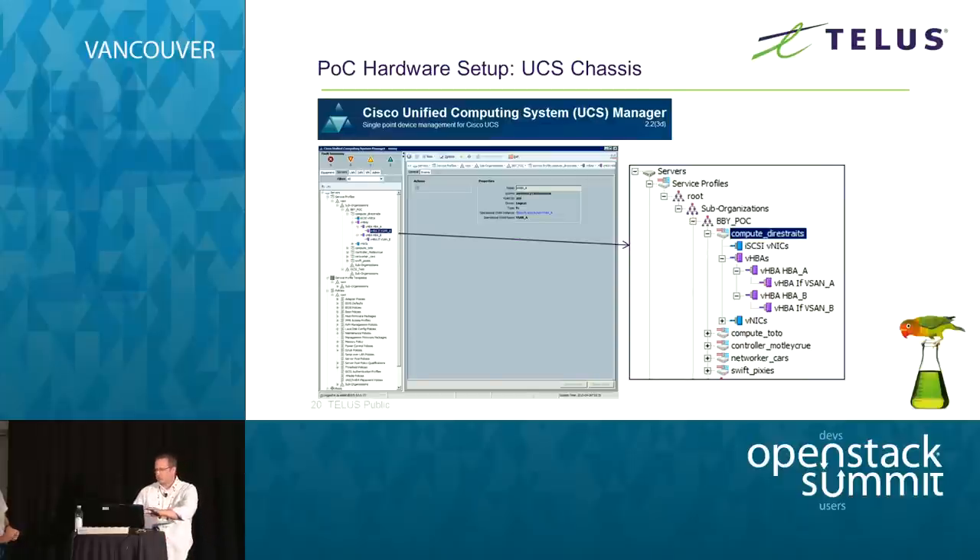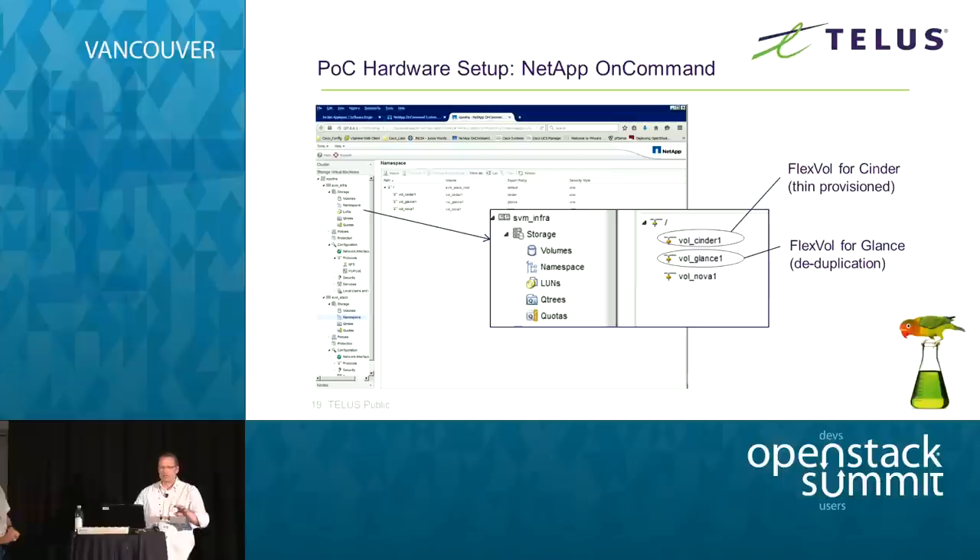I showed those GUIs, but once you have your OpenStack environment up and running you wouldn't return to them. After setup, all of the provisioning and configuration you'll be doing will be through OpenStack.